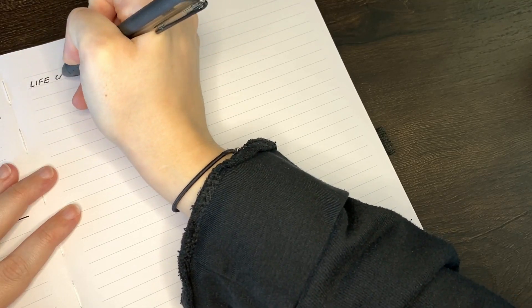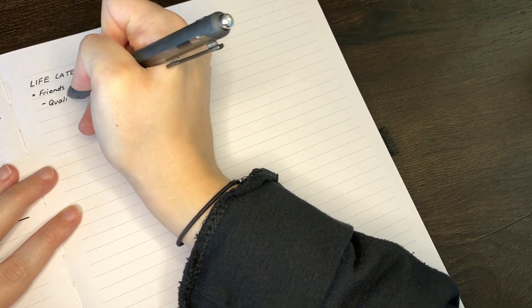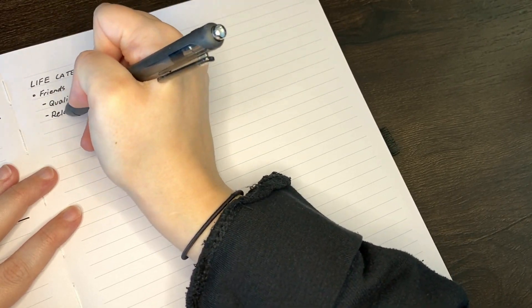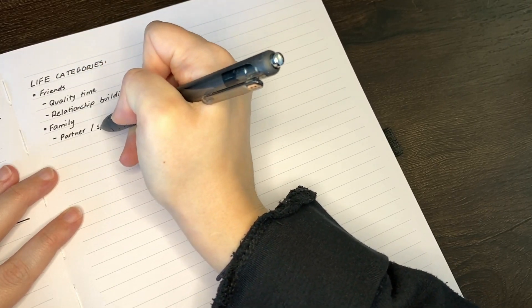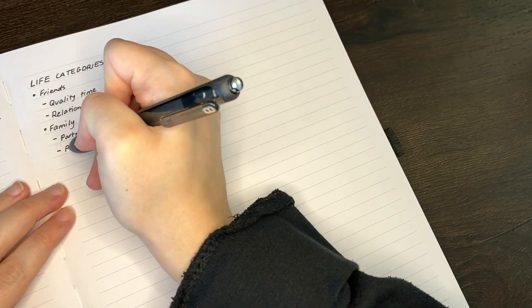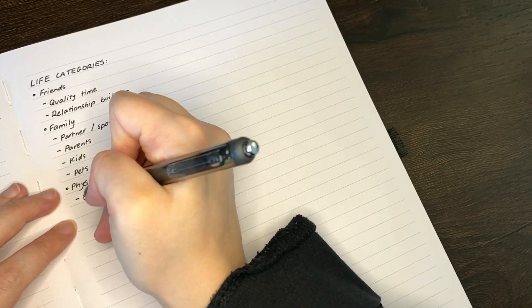As we often do in these videos — the ones where you can see my face — we'll be using this ginormous lined journal from Archer and Olive; I like to think of it as my brainstorming book. One of the first ways I used to approach my 101 things list back in 2009 was to consider my different life categories or areas of life and what I could include for each of them.